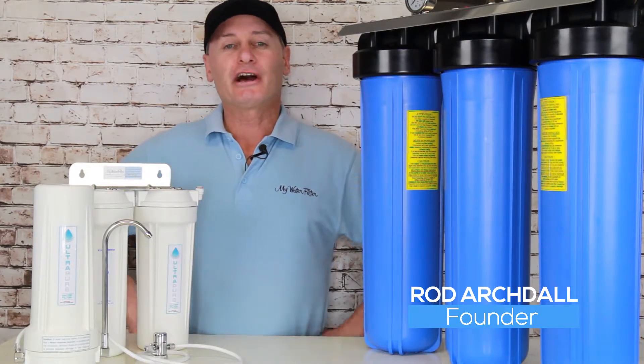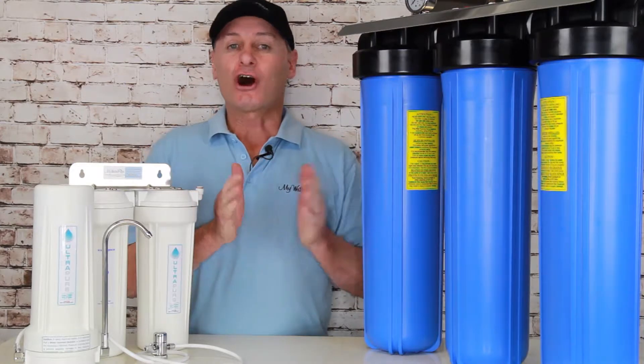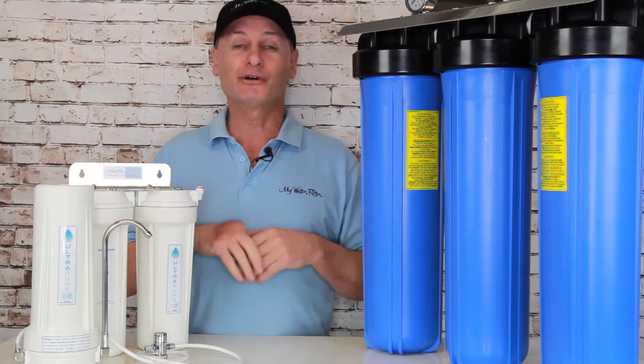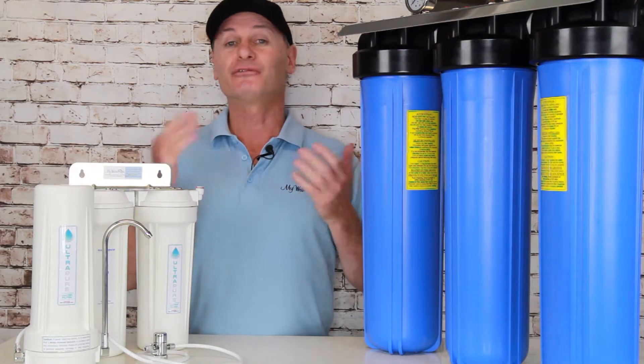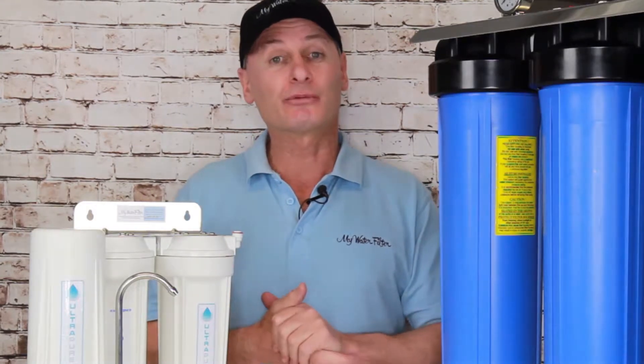G'day folks, Rod from iWaterFilter here today, and what we're gonna talk about is whole house versus under sink point of use drinking water filters — why you need one, why you need the other, do you need both? Bit of confusion in the marketplace, so just do my best to help you out here.